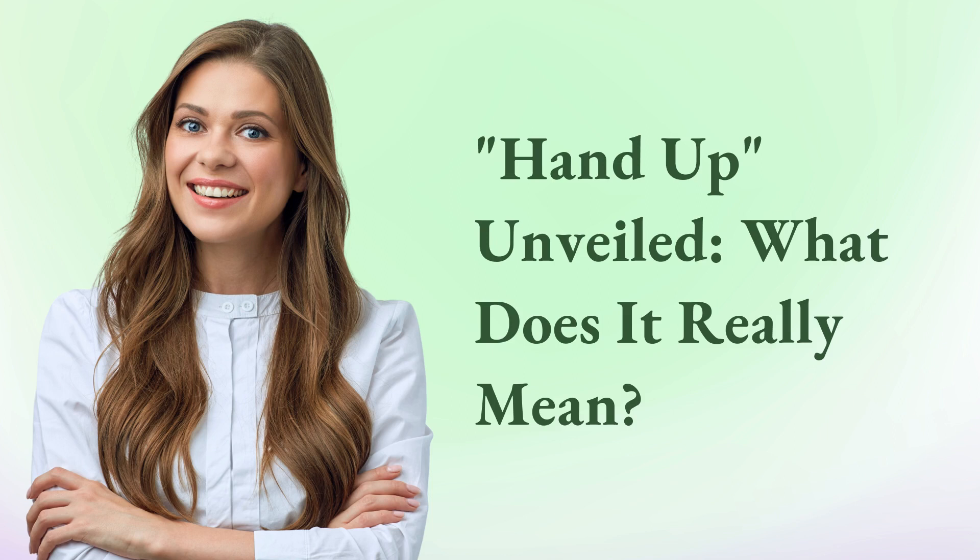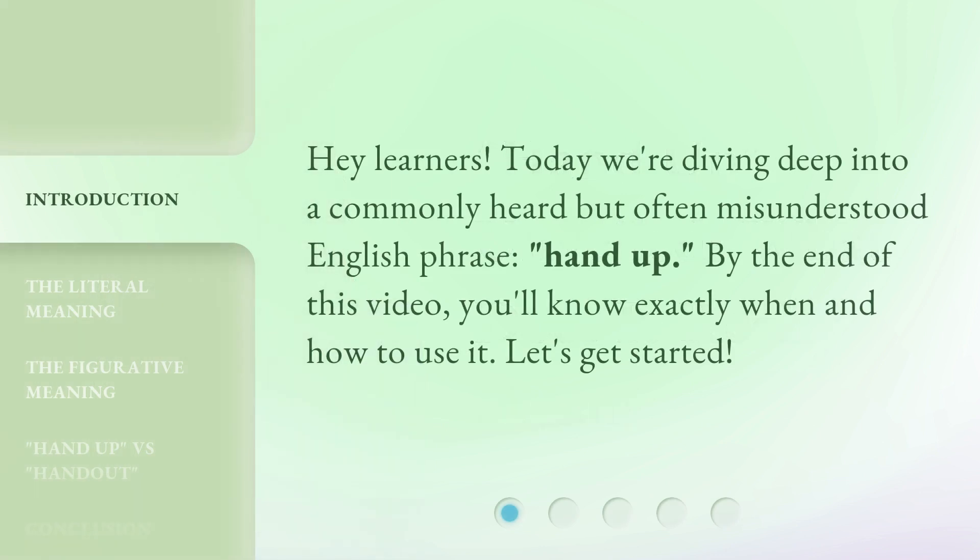Hand up, unveiled. What does it really mean? Hey learners! Today we're diving deep into a commonly heard but often misunderstood English phrase — hand up. By the end of this video, you'll know exactly when and how to use it. Let's get started.